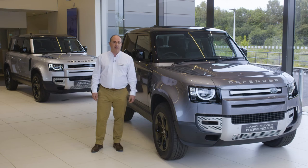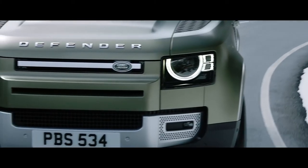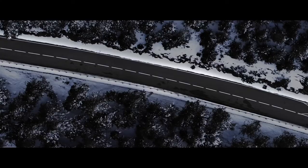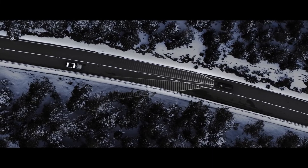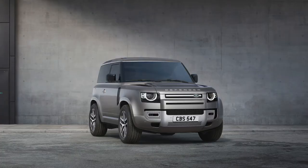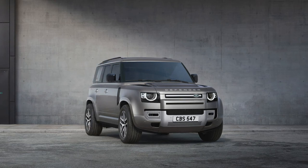A couple of driver technologies also feature: Matrix LED lights create a cone of shadow around other road users so as not to dazzle them, but maintain full beam illumination everywhere else for unsurpassed night-time vision. Also consider the new XS edition, featuring privacy glass, a sliding panoramic roof, wireless device charging, a heated steering wheel, and a centre console refrigerator compartment.